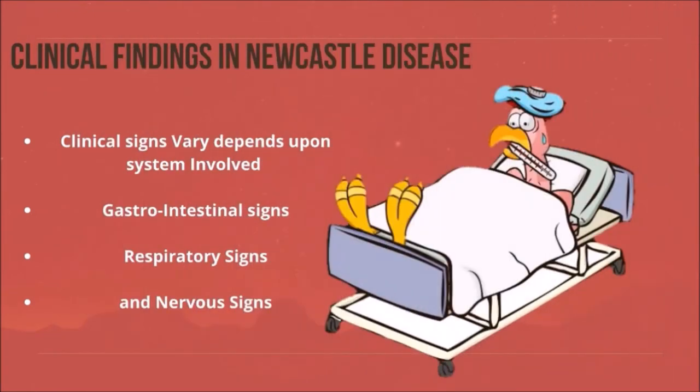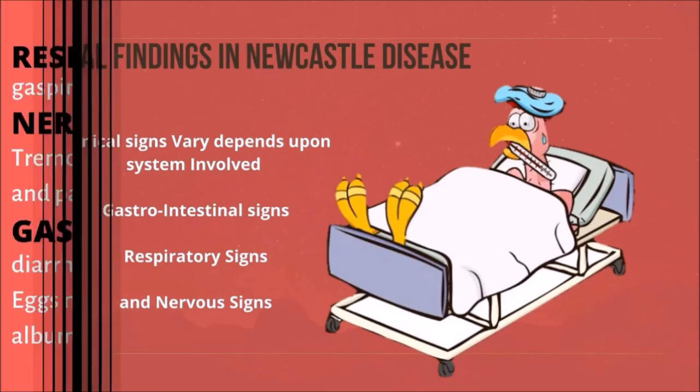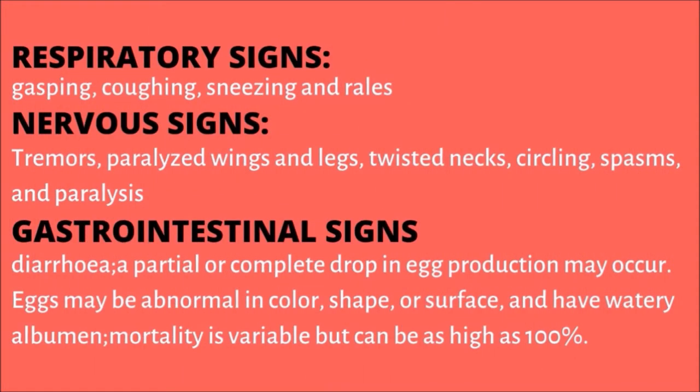Clinical findings in Newcastle disease: clinical signs vary depending upon the system involved — gastrointestinal signs, respiratory signs, and nervous signs. Respiratory signs include gasping, coughing, sneezing, and rales.